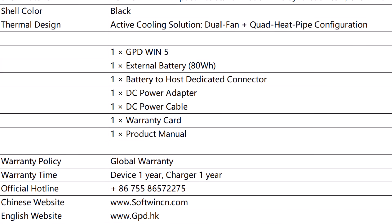For accessories, the package includes the GPD Win 5, the external battery, a battery-to-host dedicated connector, a DC power adapter, DC power cable, warranty card, and product manual. Global warranty is one year for the device and charger. That covers the complete tech specs we have right now for the GPD Win 5 — two APU configurations with multiple memory and storage options.